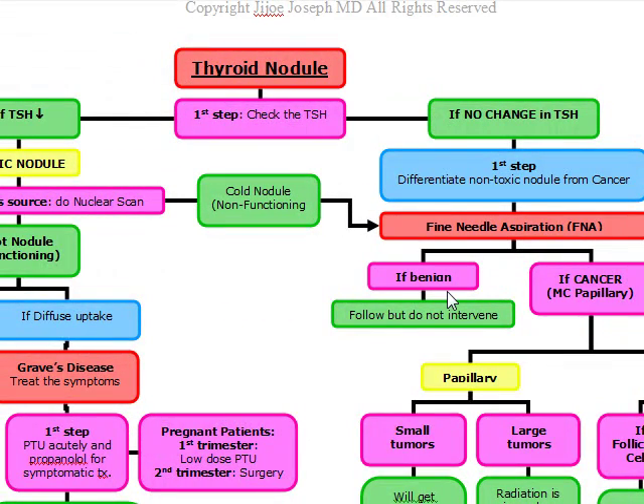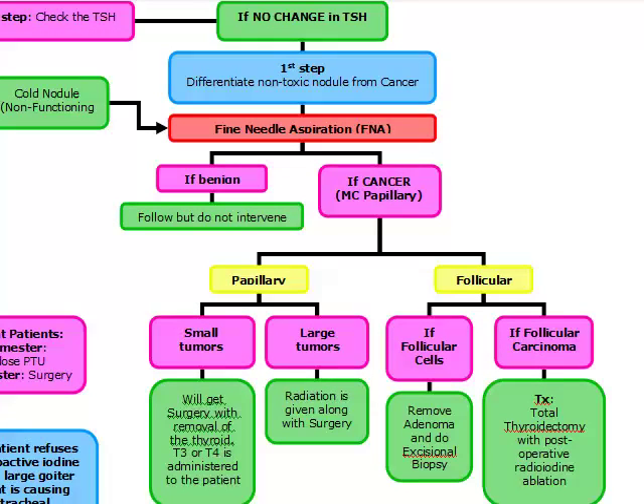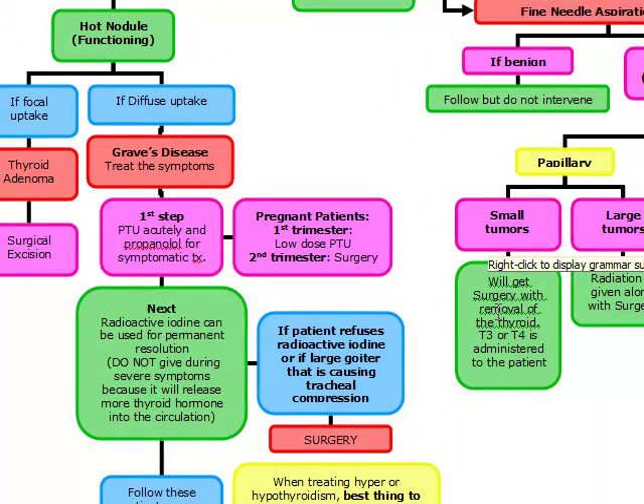Based on the FNA: if it's benign, we follow and observe these patients but do not intervene. If the FNA shows cancer, remember the most common thyroid cancer is papillary cancer.